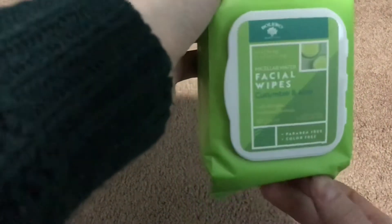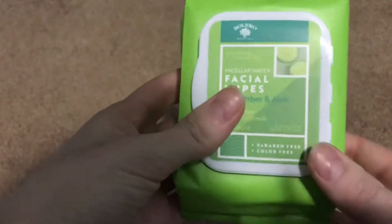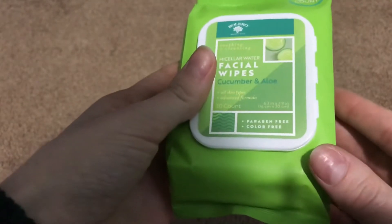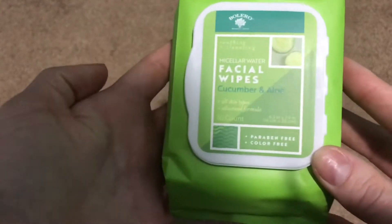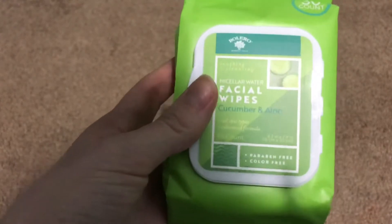Then I'll do some of the beauty items. I got some of the new stuff. I grabbed the Bolero facial wipes in the cucumber and aloe. They smell really good. It's paraben free, color free, and there's 30 in there for all skin types. I actually tried these Bolero wipes before — they work great.